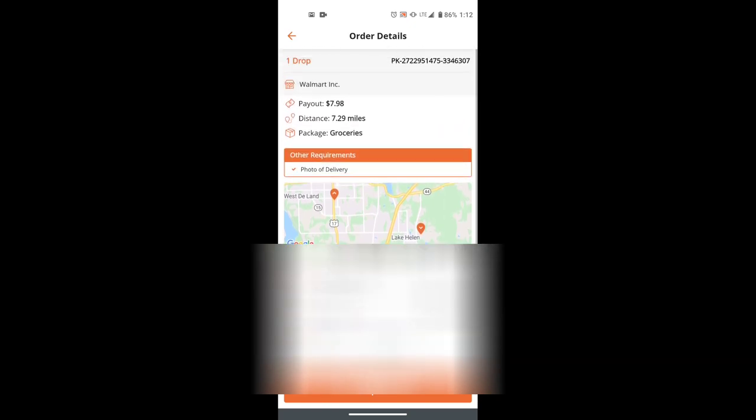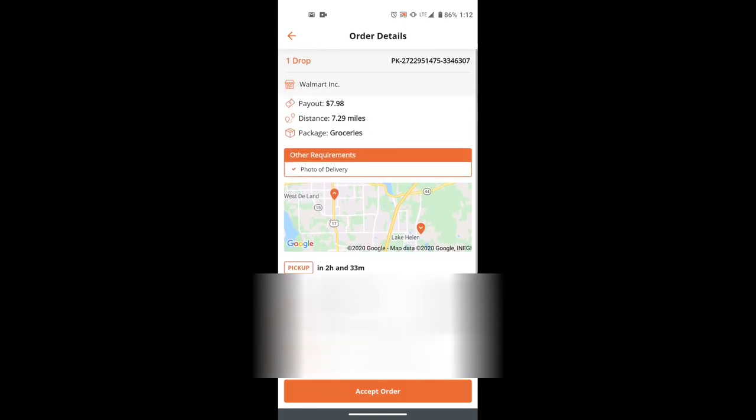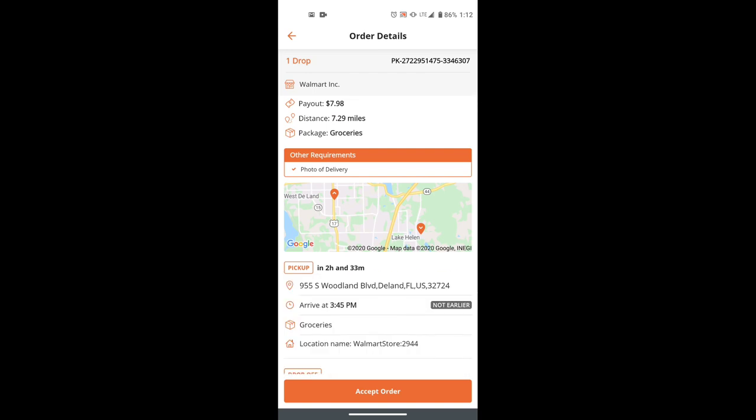The drop-off location is at the bottom — I'm not really supposed to show you that part. You can accept the order by clicking accept, and it will show you the time you need to have it delivered by. You have a total of two hours and 33 minutes. You need to be at the store at 3:45 and drop it off by 5 PM. It also requires a photo delivery — you'll need to take a photograph once you've dropped it off.